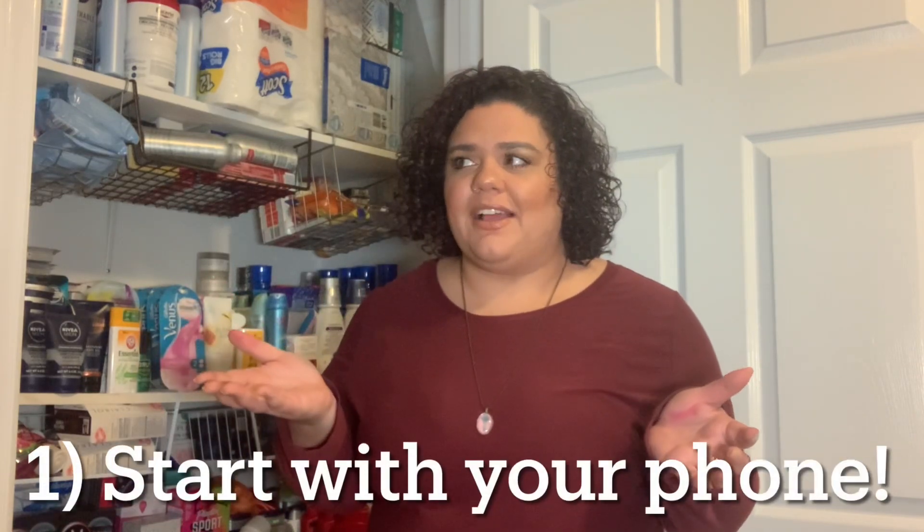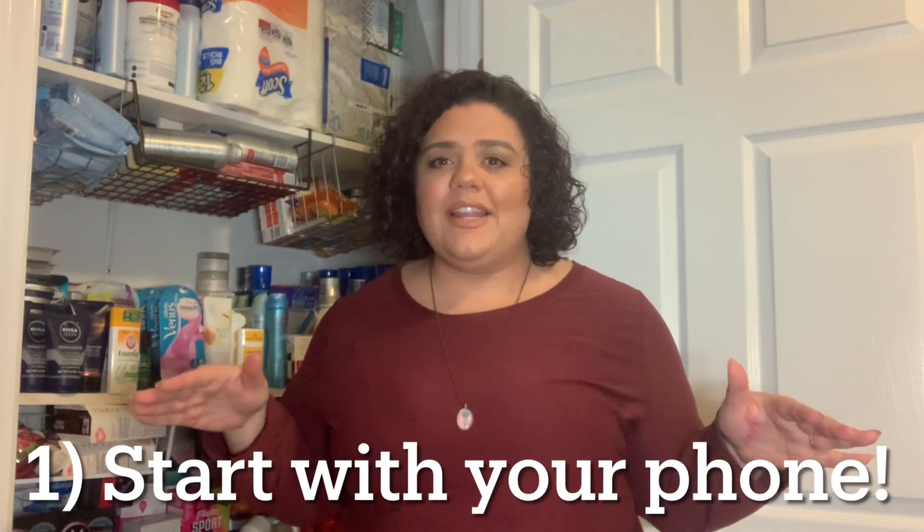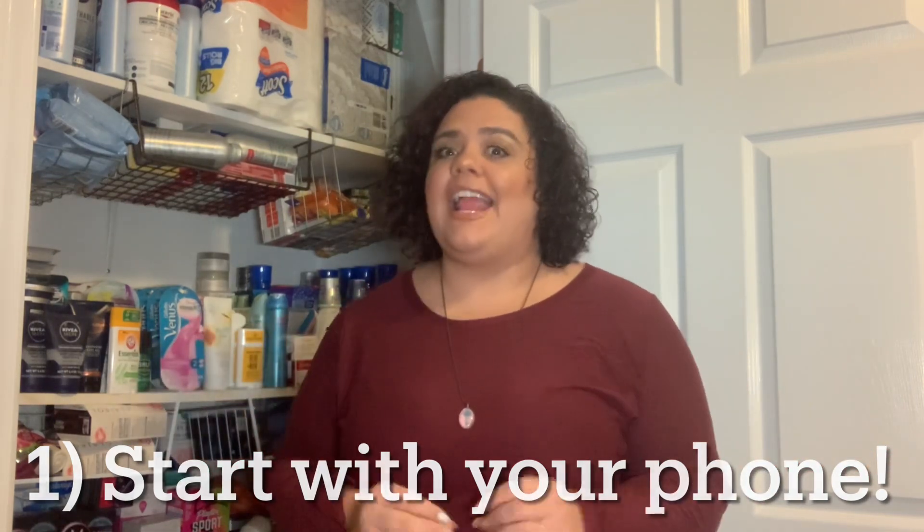Tip number one on how to get started couponing in 2021: get out your phone. I don't have mine because I'm filming on it, but all you need is your phone. You can download store apps for free in the app store right now — Dollar General, CVS, Walgreens, Target. These are all apps that you can get that have digital coupons, tons of savings, and tons of opportunity for you to save money on things that you want to buy. The best part: these apps are free and the coupons are already there.